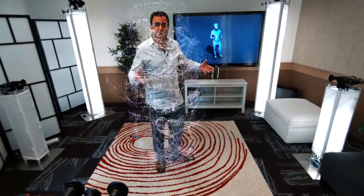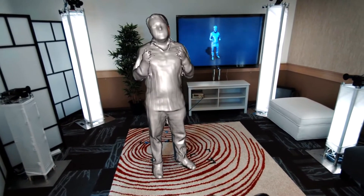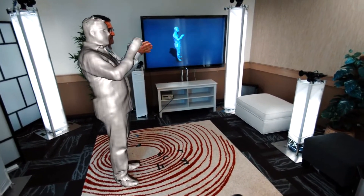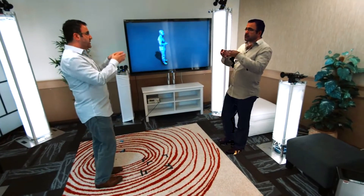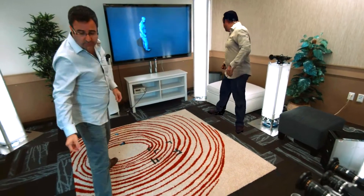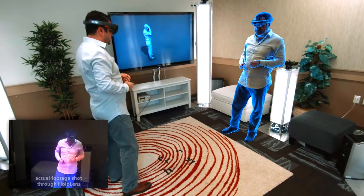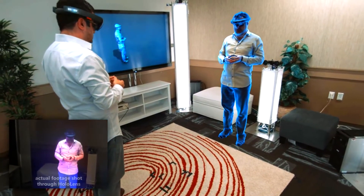The camera that's filming me has a HoloLens tracking system attached, and this allows us to take these 3D models and composite them in real time into the real world, as you can see here. That gives you a sense of the fidelity of the reconstructions that we can achieve. Once we have these reconstructions, we can texture them, compress the data and transmit it over to the other side. A user wearing a HoloLens can see these remote participants live in their space as if they're co-present, and that's what we're showing you picture in picture.